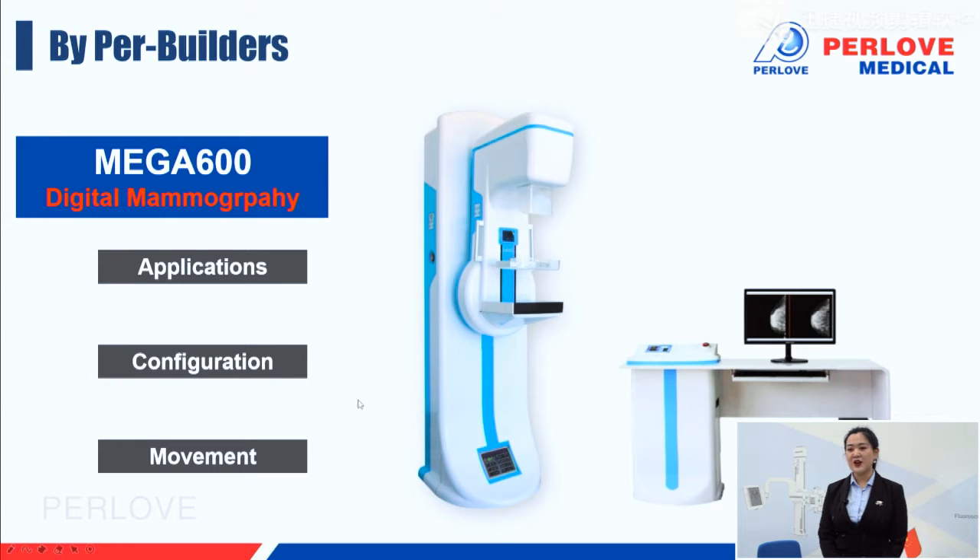The MEGA 600 from our Beijing Pro Builders. As you know, breast cancer ranks as the number one killer for female health. So how to diagnose it is an important question.